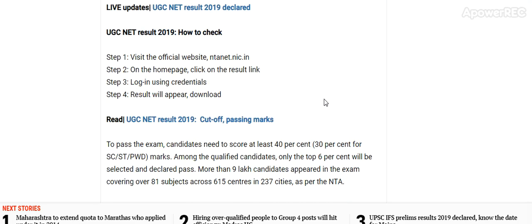More than 9 lakh candidates appeared in the exam covering 81 subjects across 615 centres and 237 cities, as per the NTA.